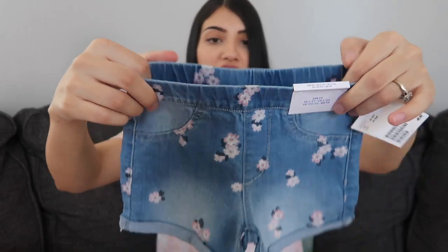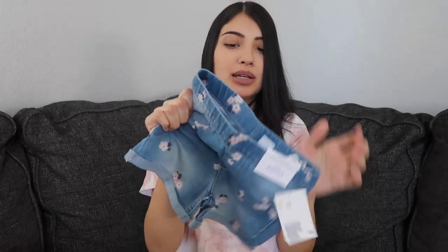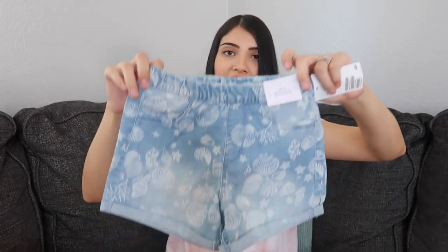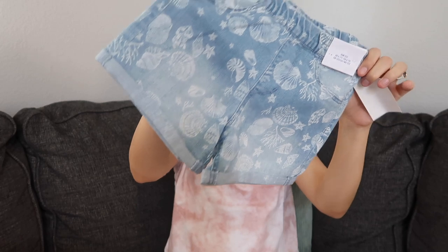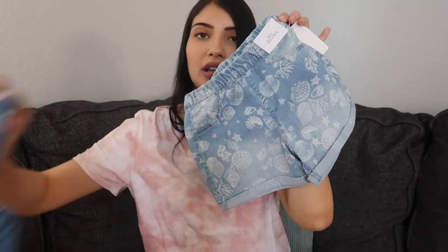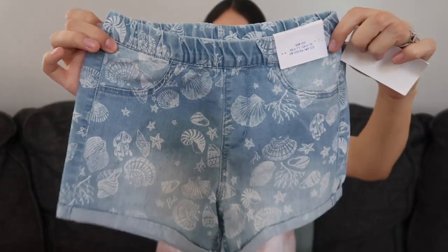I know I said the girls don't really like jeans, but I figured I could get away with these shorts because there's no button detail at all — they have an elastic waistband, so I feel like they might like these. I couldn't find matching ones for Layla, but I got her the same style shorts with an elastic waistband and cuffed bottoms. They're a little more light wash than Rory's, and on Layla's it just has seashells all over it.